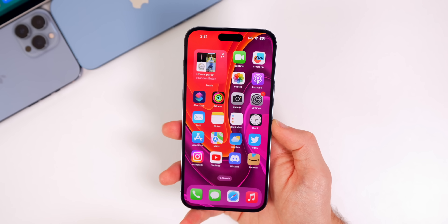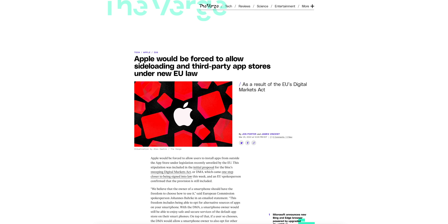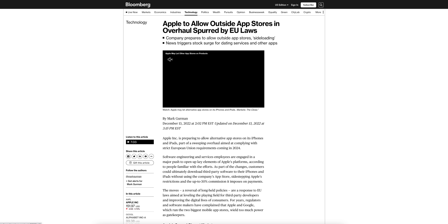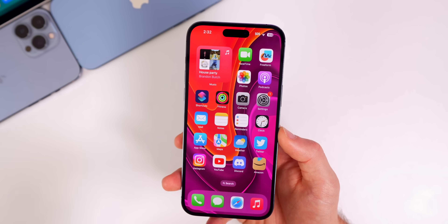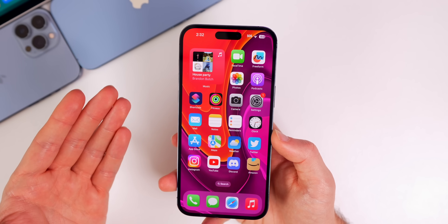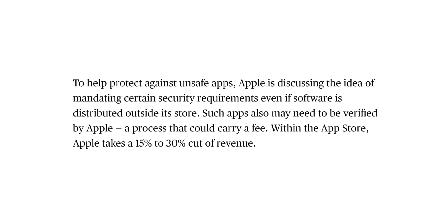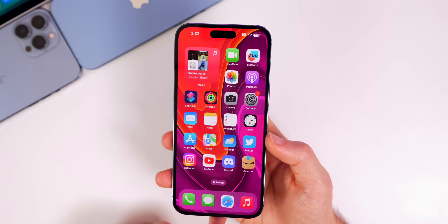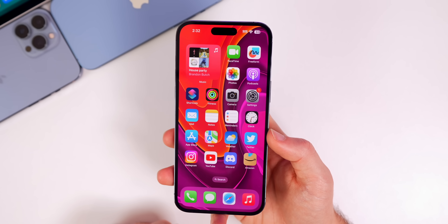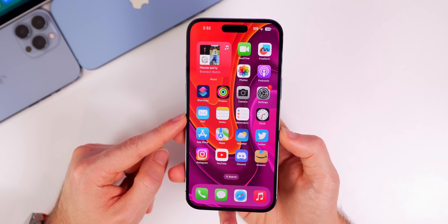The final thing iOS 17 needs is sideloading applications. Based on current laws this is likely happening, but I don't think it'll be like jailbreaking where you install anything. It'll be more like macOS sideloading — there will still be a level of security. But I'd love to see things like N64 emulators or PSP emulators be allowed to install on iPhone without issue.